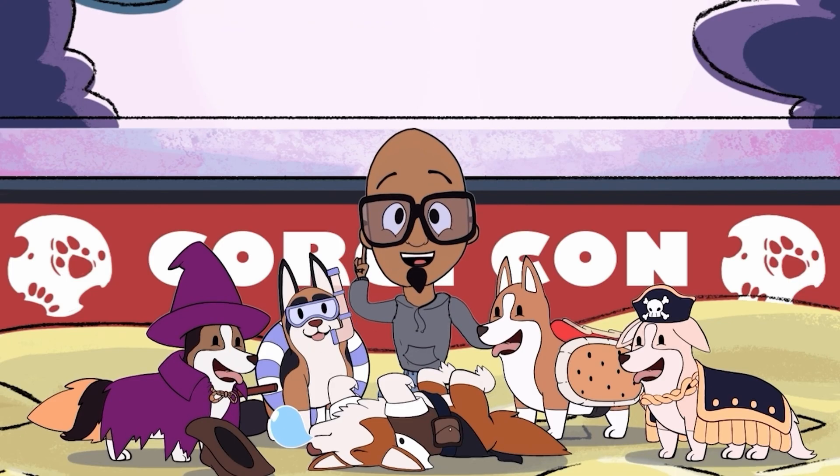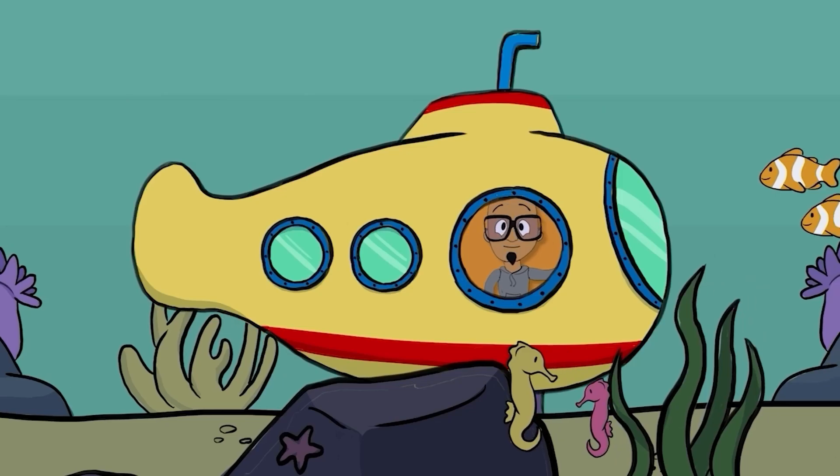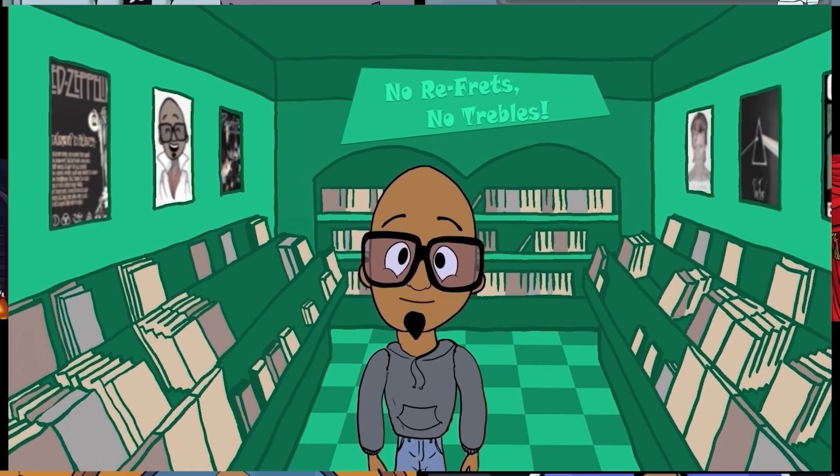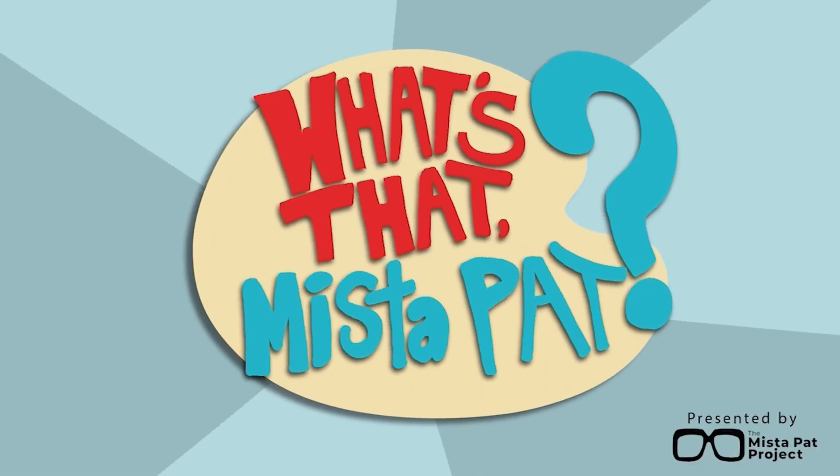Get up! It's time for Mr. Pass! It's time to learn with Mr. Pass. He's gonna break down all the facts, like who and where and why is that. So tell us how it works. What's that, Mr. Pass?